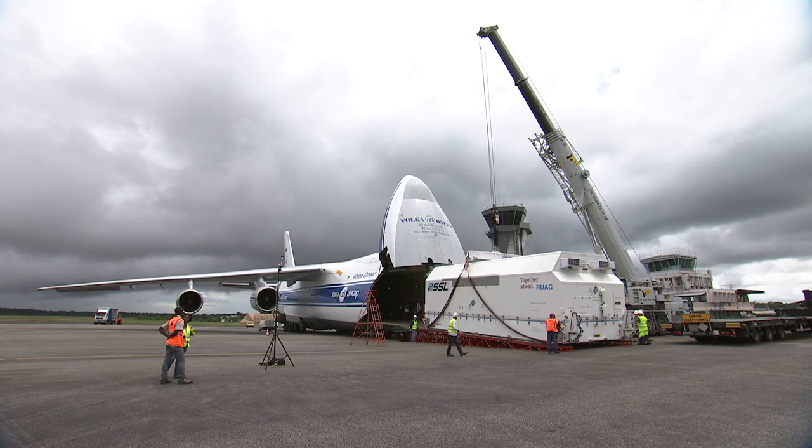There, the final preparations of the launcher for the flight, as well as the payload encapsulation and the integration on the launcher, were carried out.